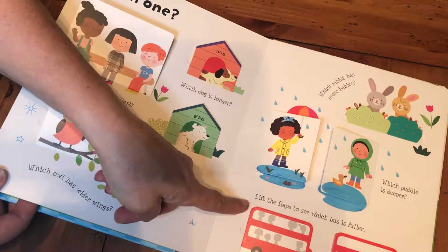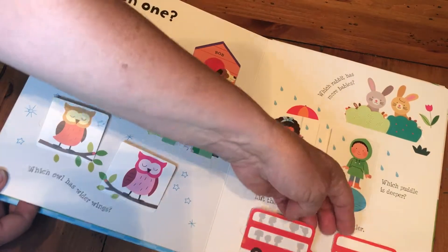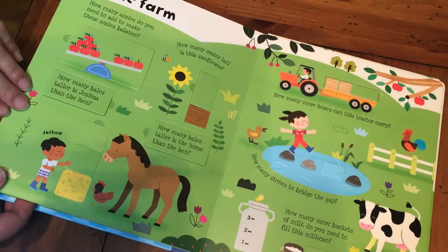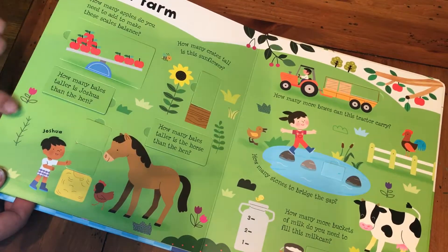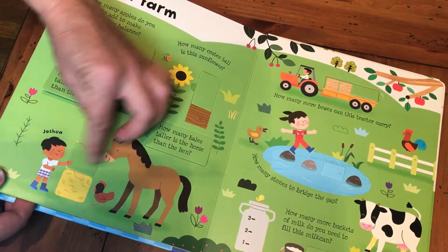Lift the flaps to see which bus is fuller, so you can see shadows of how many people are on there. And on the farm there are lots of questions.